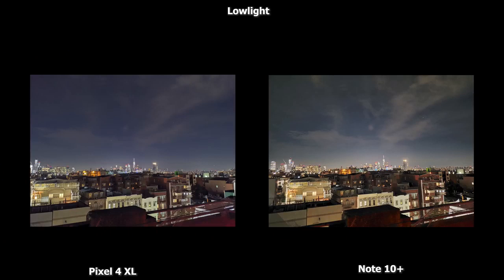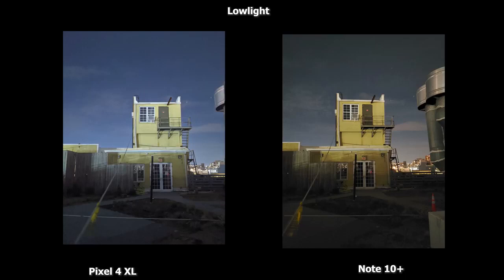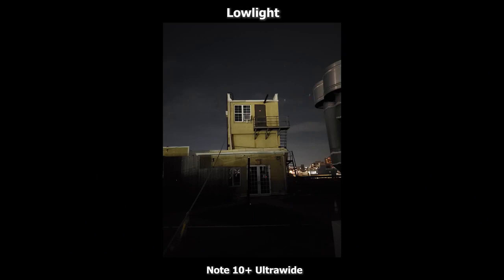In low-light photos, you can see where the Pixel excels — sharper and brighter images compared to the Galaxy Note 10 Plus. The Note 10 is not bad, but the Pixel is definitely better. A 2x zoom low-light shot shows how the buildings in Manhattan look really solid with the Pixel. Another low-light image confirms the Pixel 4 XL is much brighter and sharper than the Galaxy Note 10 Plus. At 2x zoom in a very dark scene, the Galaxy does a good job, but the Pixel is just much better and brighter. Since the Pixel 4 XL doesn't have an ultra-wide camera, the Galaxy wins that category.